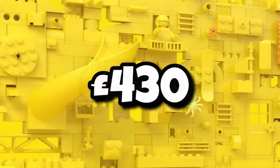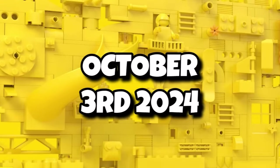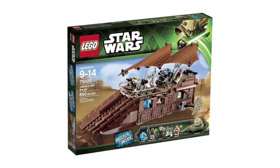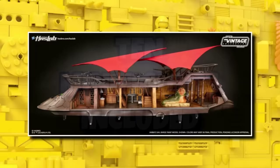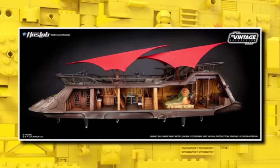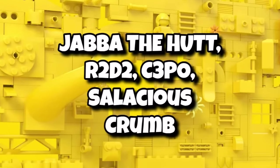It's quite an expensive price tag, coming in at $500 — around £430 in the UK. That one is launching right at the end of this year on October 3rd, 2024. Just like the last playset version but this time in UCS, we'll be getting 10 minifigures included with Jabba's Sail Barge, which suggests there will be a pretty detailed interior. Those are going to include Jabba the Hutt himself.